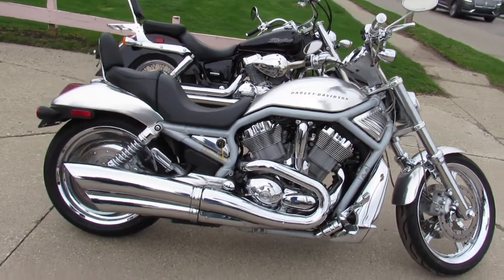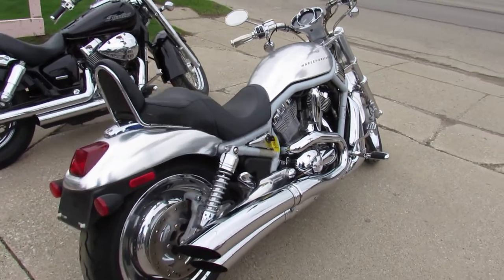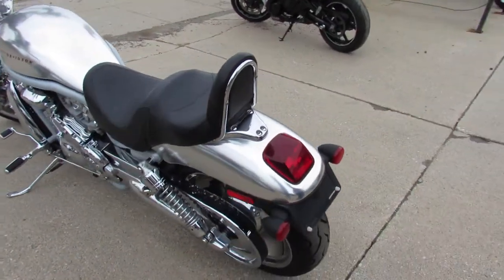Hey guys, ApprovalPowerSports.com here doing some videos on some bikes. We've just got it — anybody looking for a Harley-Davidson, we have them here at Approval Power Sports. This one here is a 2002 V-Rod for sale. Comes in that liquid silver paint.